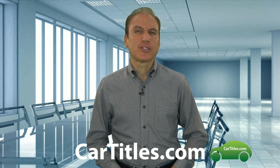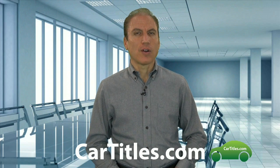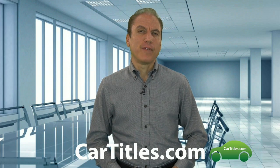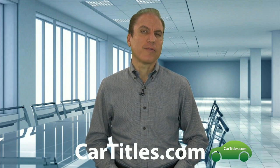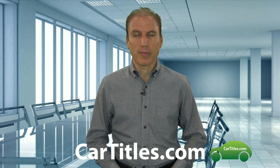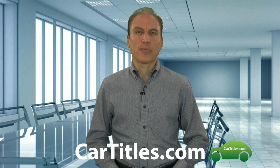How do you find out the last owner or a prior owner of a vehicle? This is Dave at Cartitles.com. Vehicle ownership information, historical information, is a little bit different than real estate ownership information in that car title information or car owner information is privately held.